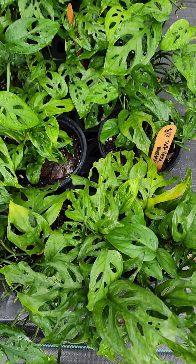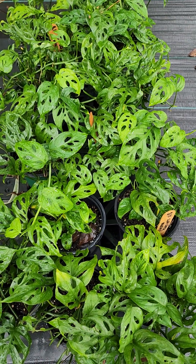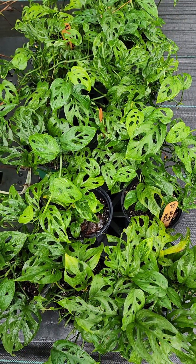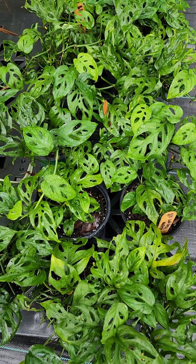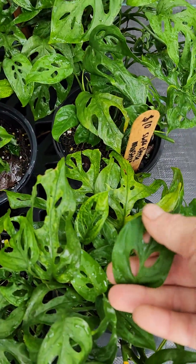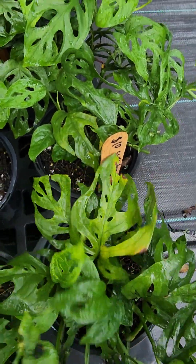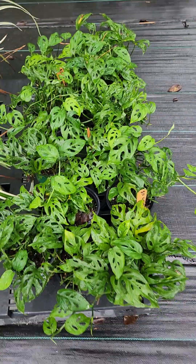The reason they have these slits in the leaves is because they originally come from the understory of a tropical rainforest, so they don't get a lot of light down at the bottom. These holes are so that the sun can penetrate down below and the other leaves can get some light and photosynthesize.